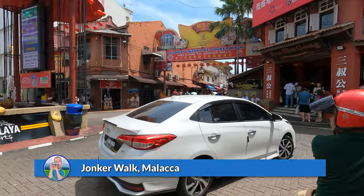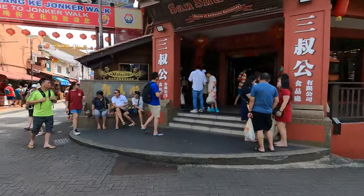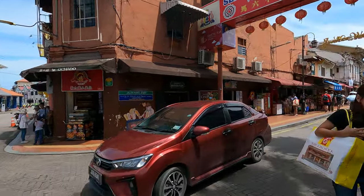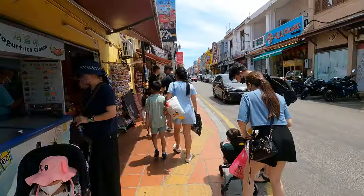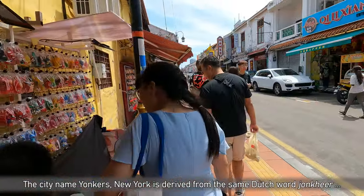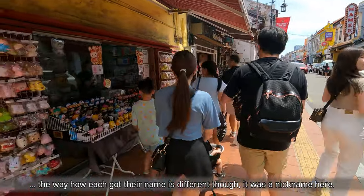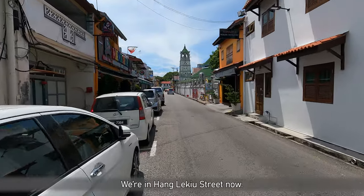So much to see here. There's a lot of old buildings — it's all old city center, absolutely amazing. Jonkers Walk is located in what is officially now called Hangjebat Street. Jonkers is derived from the Dutch nobility rank 'Jonkheer', where Jonkers was a prominent figure in Malacca during Dutch colonial times. Hangjebat was a close companion of Hang Tuah, best known for his rebellion against the Sultan of Malacca. His mausoleum is located towards the northeast, in one of the side streets where we are now.